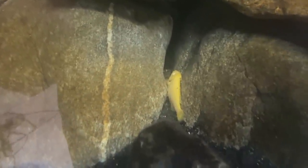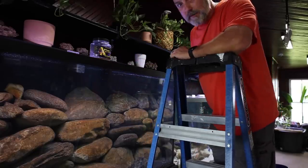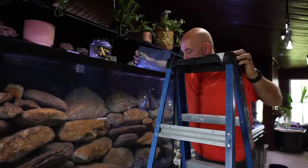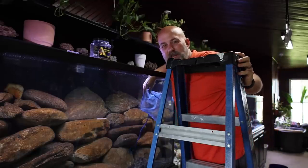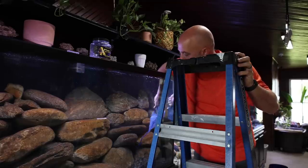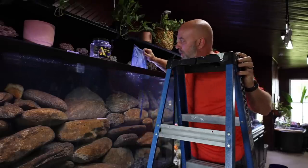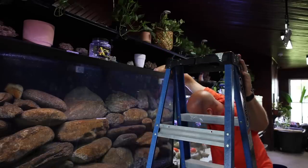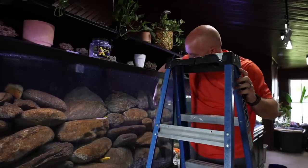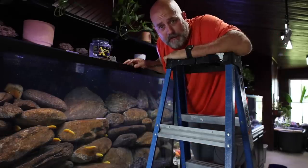That is definitely not what I want to find when I walk in the fish room. This is definitely not the way we like to start the day. But when you've been doing this a while — I don't want to say you get used to it, but you kind of get used to it, especially when you keep fish that need to be in large groups. This one's actually jammed up there in the rocks. This keeps going farther and farther back. This is officially the worst case scenario.